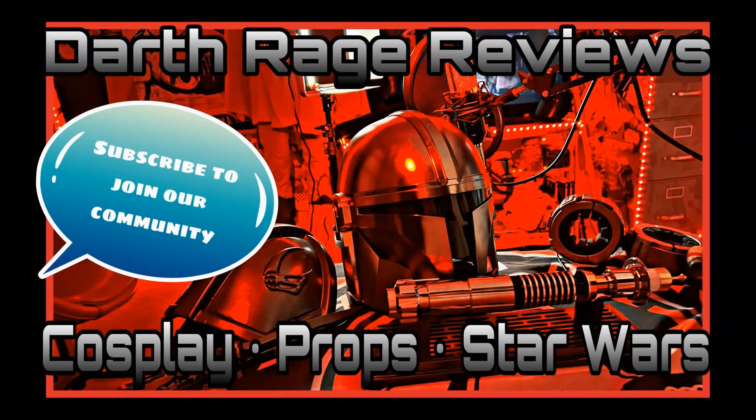The force is with you, young Skywalker. But you are not a Jedi. Welcome, Force fans, to another episode of Darth Rage Reviews, your source for the force.